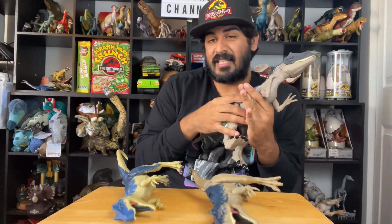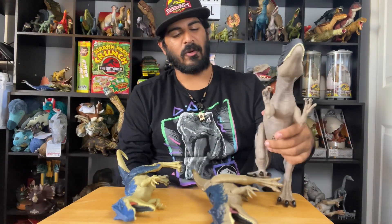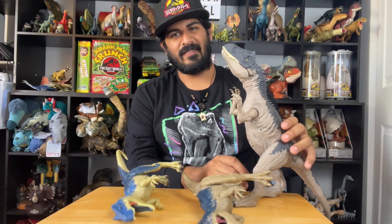The Allosaurus was like the T-Rex of the Jurassic — an amazing predator — and it definitely doesn't get the spotlight it deserves because T-Rex dominates the conversation. Having an Allosaurus figure like this is fantastic, and I want to see it fight the Carnotaurus in Dominion. I hope that happens.